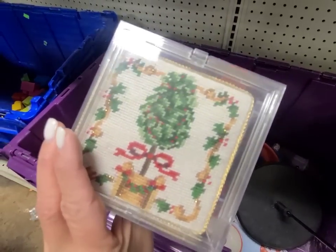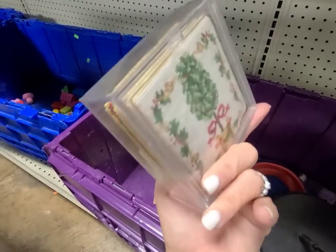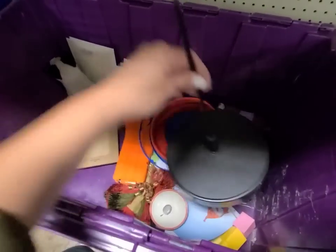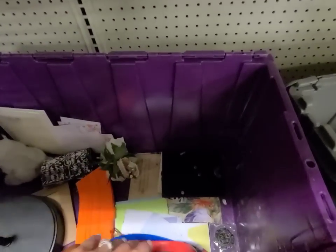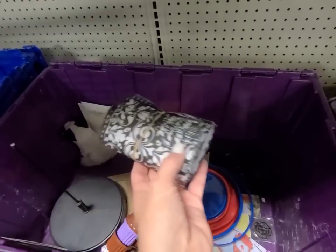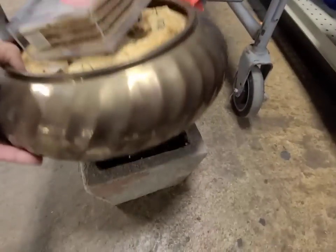Look how cute these posters are — they originally came from Stein Mart. I like these, I like the vintage look. I'm sorry guys, I've got some kids having lots of fun behind me. Hopefully it's not too loud on camera. Florals — these are just paper napkins. So I'm gonna get these three pieces right here.